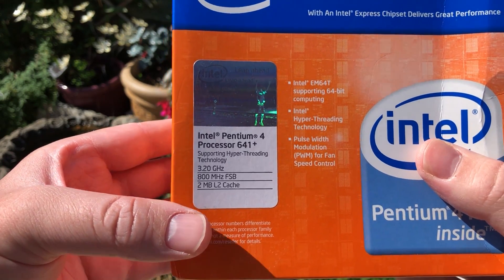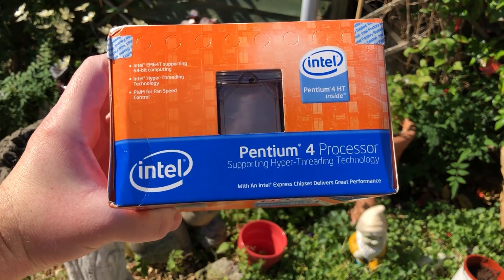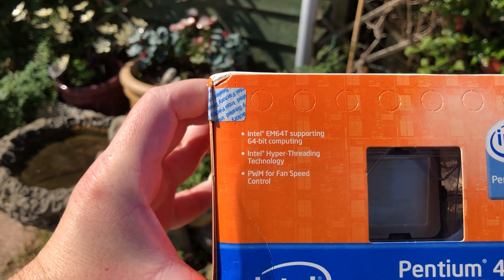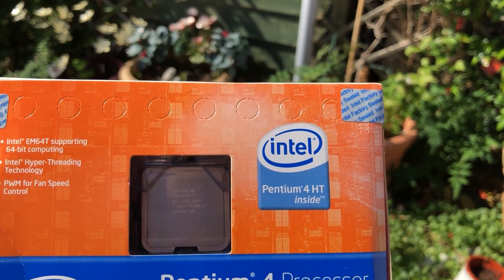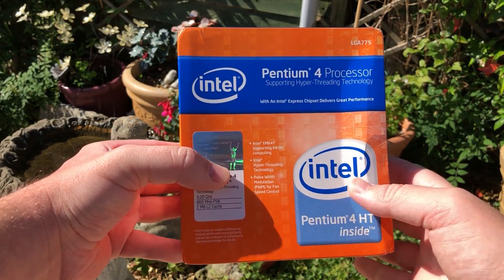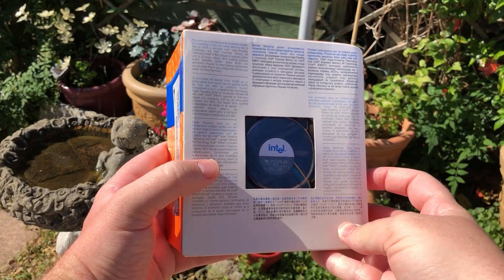Seriously though, I found this old chip on eBay in its original condition, and despite going untampered with for the last decade and a half, I decided to be the one who finally let it out of the box. I apologise to every hardware collector out there who might cringe at this, especially the condition I left the box in, but it's time to remove this old thing from its factory sealed packaging.